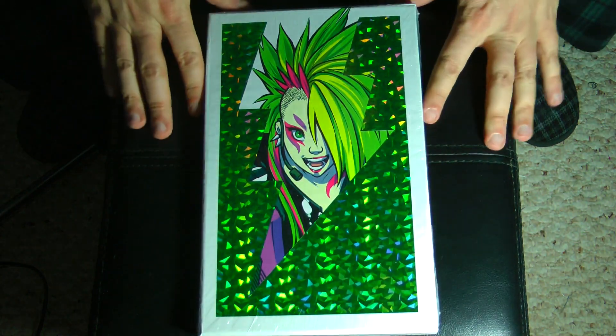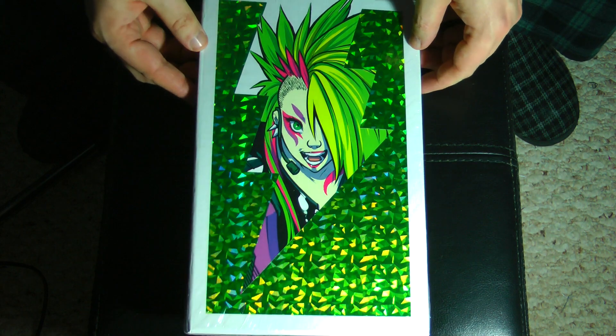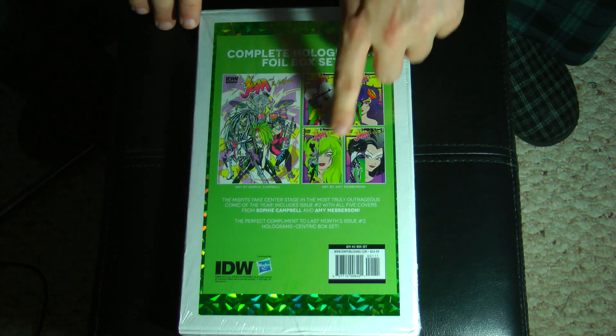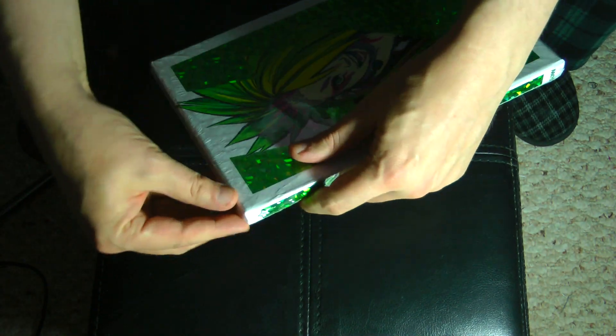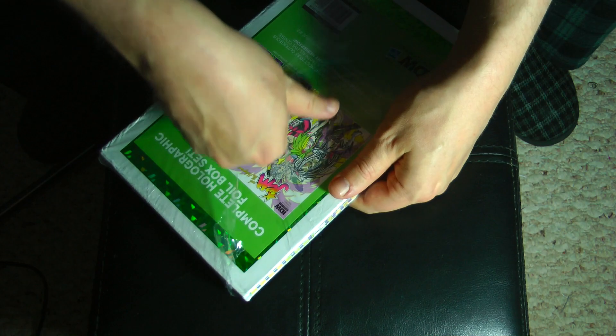Here we have the Misfits set — very, very nice. All shiny and beautiful, just like the gem set. And on the back you can just get a look at what all is inside it. Let's open this bad boy up — or I guess bad girl — and we'll check it out. Got to be careful. There we go. See all the hardcore collectors cringing.